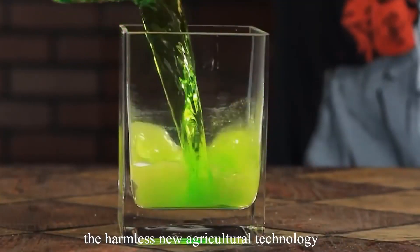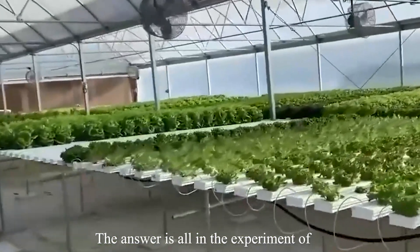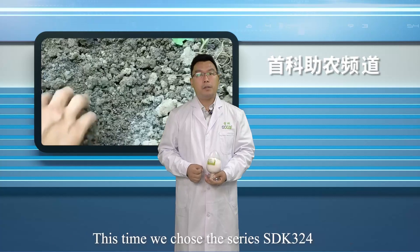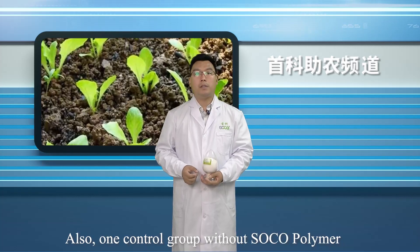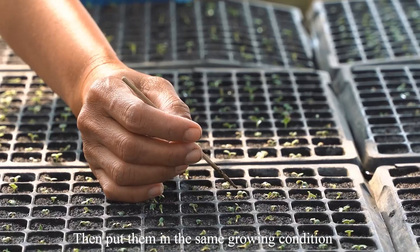So how well does SOCO polymer — a harmless new agricultural technology — perform in output increment of lettuce? The answer is all in the experiment of the effect of SOCO polymer on the yield of lettuce. This time we chose the series SDK 324 and set four treatment groups with different dosages, plus one control group without SOCO polymer, then put them in the same growing condition to observe.